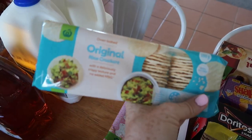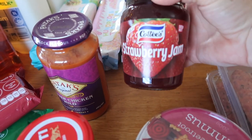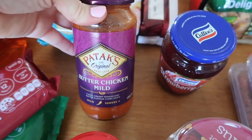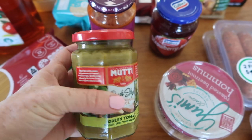We got some old favorites: some cheese supreme crackers, some apricot delights — my favorite — some Monte Carlos, hundreds and thousands bickies, and just a thing of original rice crackers to have with some dip. We've got a strawberry jam and a butter chicken.